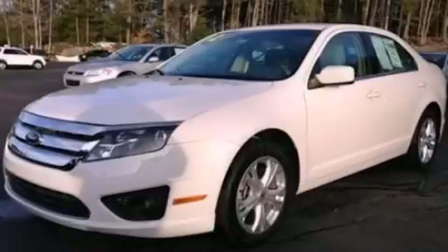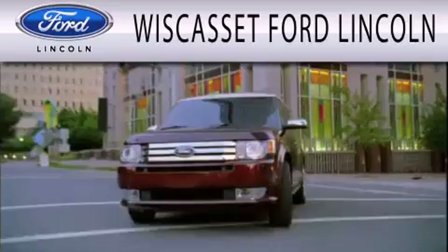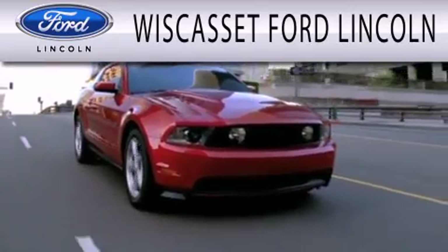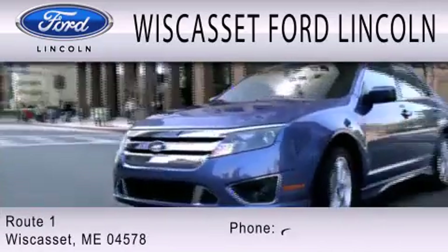Contact us today to arrange your test drive. Wiscasset Ford Lincoln is dedicated to doing everything possible to ensure that the experience you have selecting your next vehicle is as pleasant as possible. We are located at Route 1 in Wiscasset.